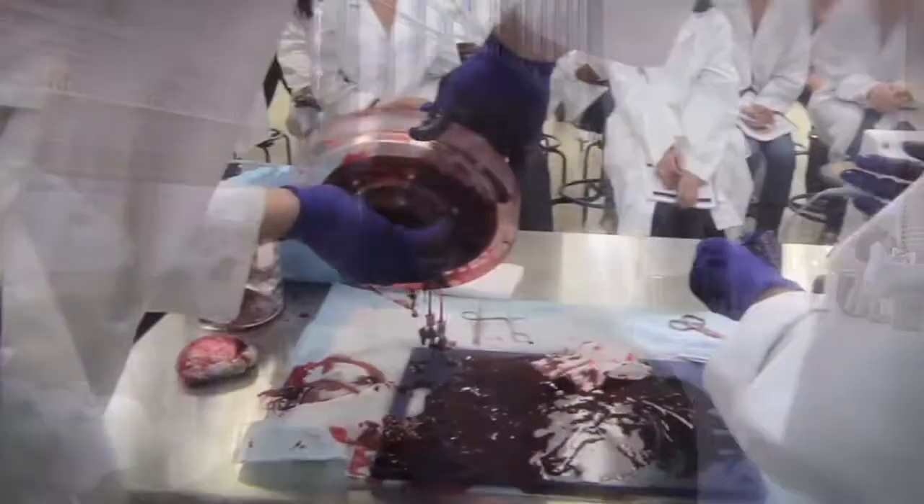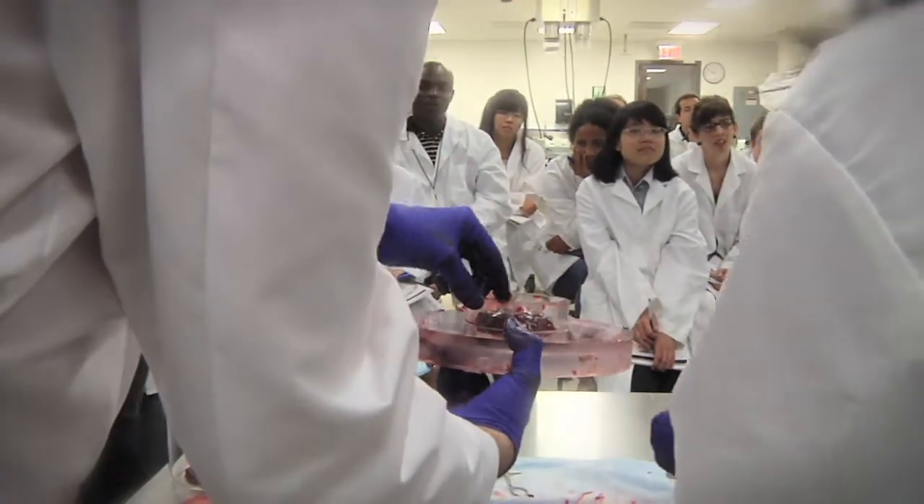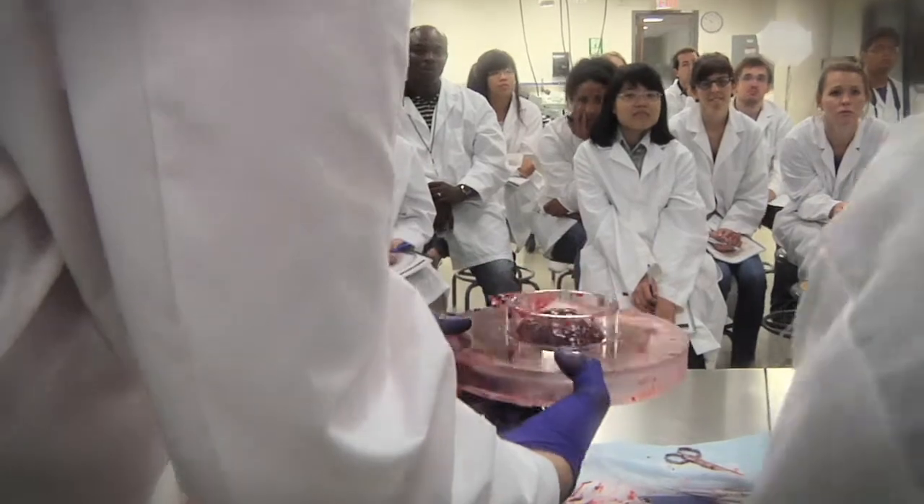My favorite part was the placental perfusion lecture and lab. It was really interesting and I liked that we got to see the fresh placentas. It's something that I could potentially use in my own research, so it was really good to learn more about that technique and how it's done.